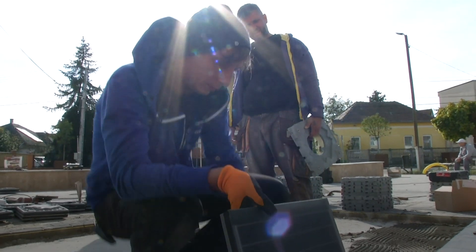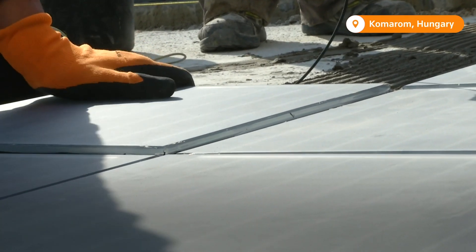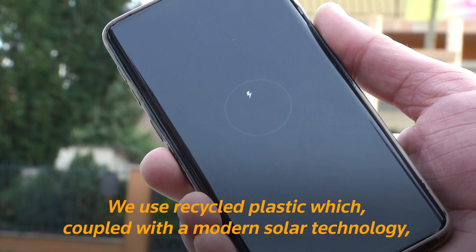Imre Szizak is the co-founder and engineer at the Hungary-based tech company Platio. He says just two meters squared of walkable solar pavement can provide enough green energy to power public lights and a USB charging station.